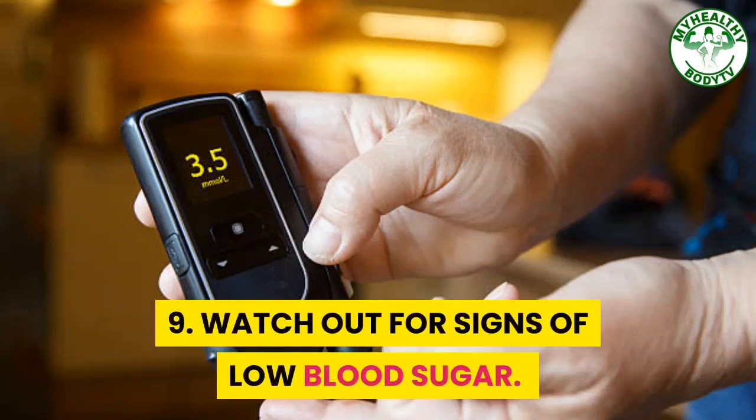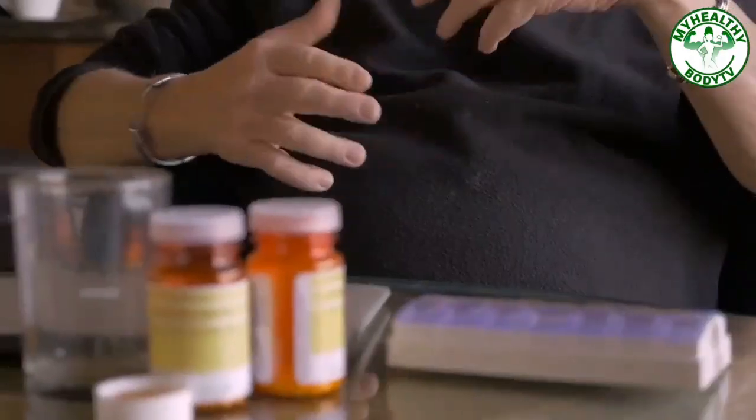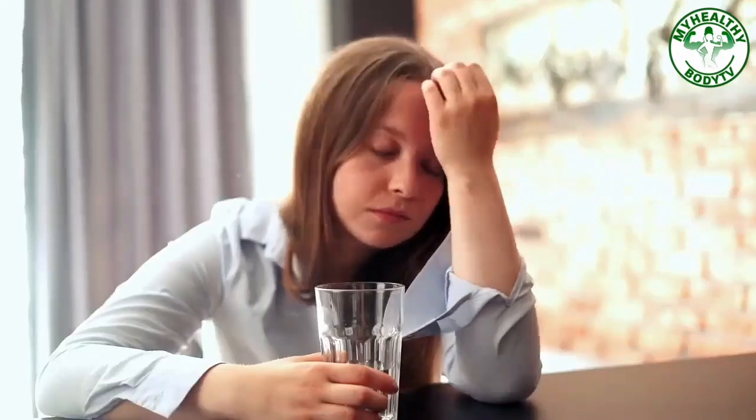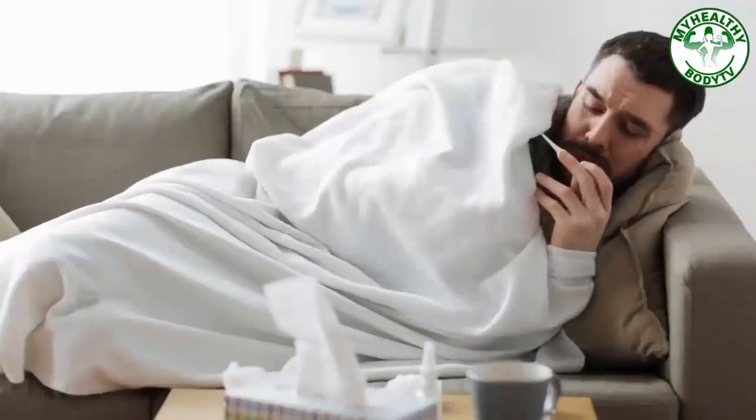Step 9: Watch Out For Signs Of Low Blood Sugar. Low blood sugar is as bad as getting high blood sugar, especially for diabetics. Hypoglycemia or low blood sugar can be caused by the medications for diabetes, so watch out for its signs and symptoms such as headache, cold and clammy skin, sweating, fatigue, hunger, dizziness, weakness, irritability, and loss of consciousness.